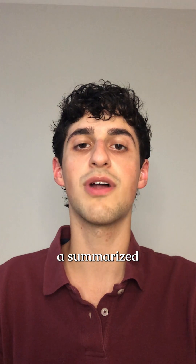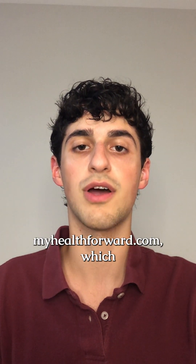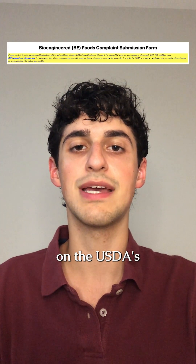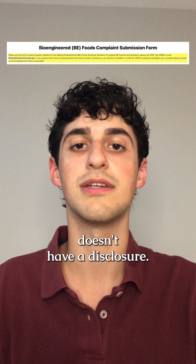If you want a summarized write-up of this, you can find it under the blog on my website, myhealth4.com, linked in my bio. You can also file a complaint on the USDA's AMS website if you believe a food product with bioengineered ingredients doesn't have the required disclosure.